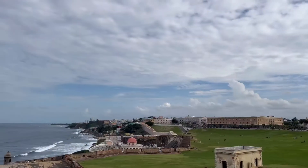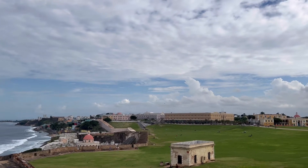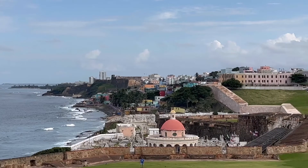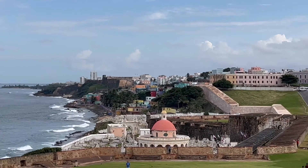One thing to note: if, when you're facing the castle, you take the sidewalk to the right and walk as far as you can, you'll have some great photo ops with the flags of Puerto Rico above the castle, as well as the coastline facing back to Castillo de San Cristobal.